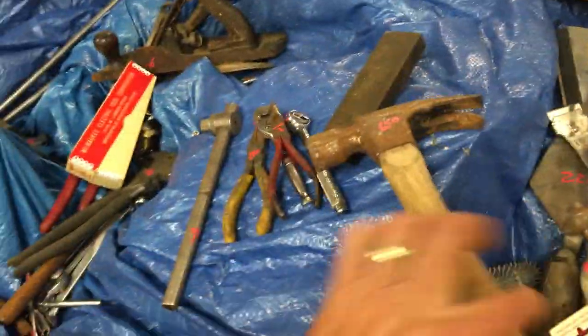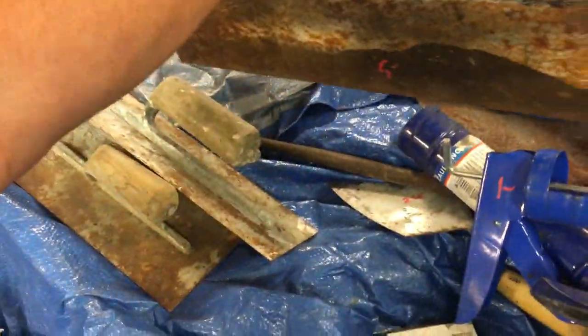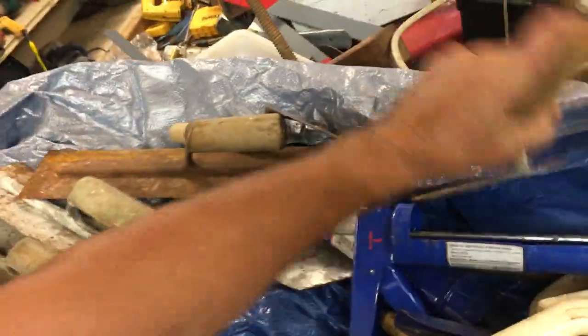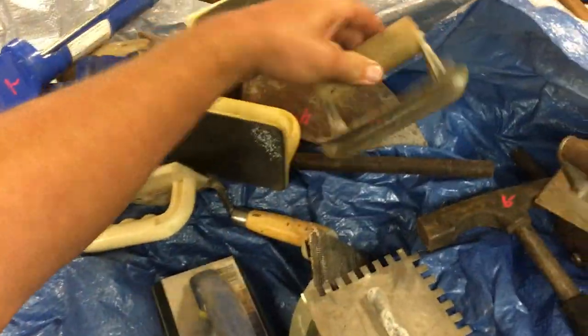The carpet roller seamer thing, $5.00. There's a whole bunch of trowels: $2.50, $5.00, $5.00, $4.50, $4.00, $4.00. $1.00 on these smaller ones. $2.25 on that one. Concrete finishing tools, $4.00, $4.00.